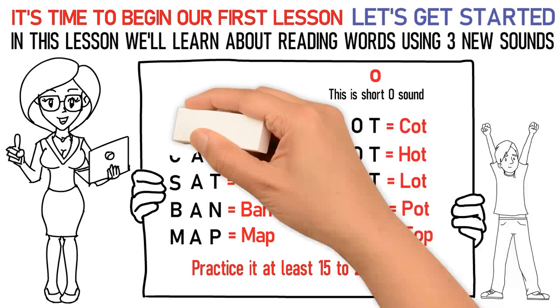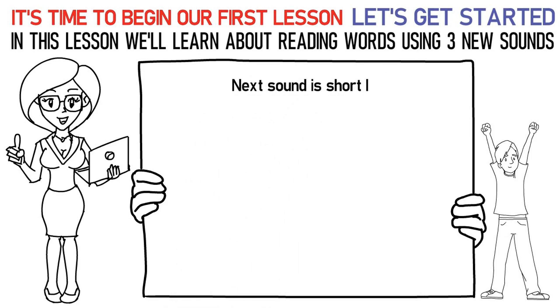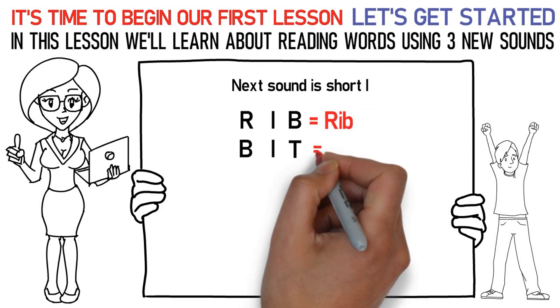Now, let's talk about the next sound which is short I. Here's how you say it: R-I-B is rib. B-I-T is bit.